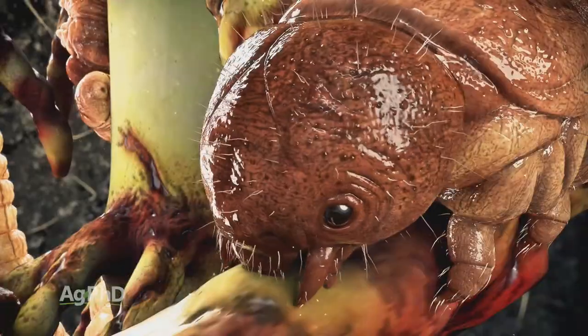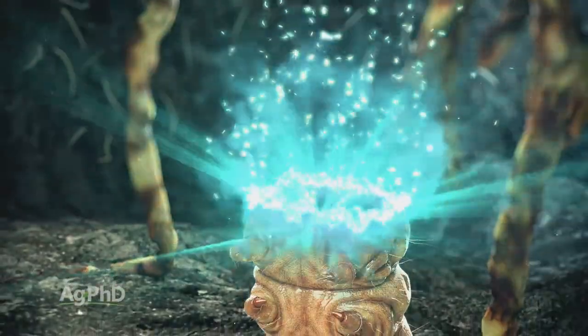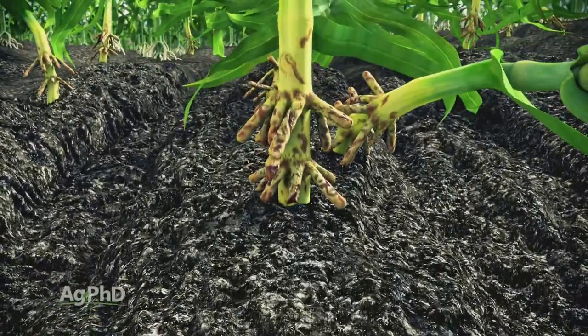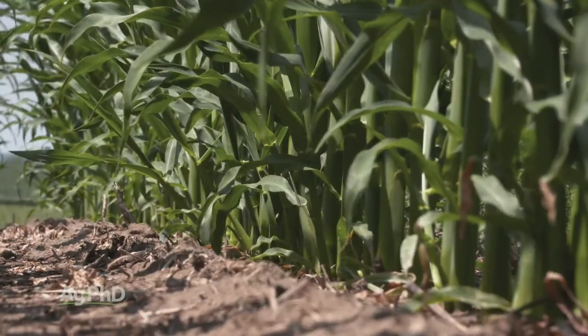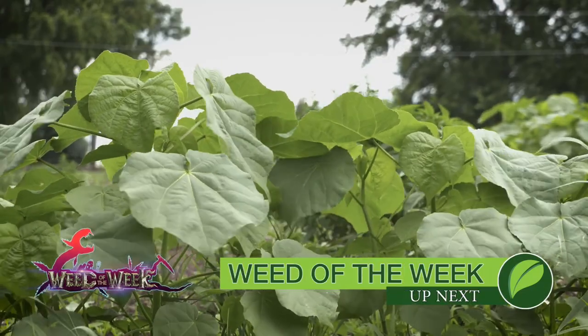Why are we talking about corn rootworms? You're going to see it in the yield data from plots across the country this year. There is a real impact on non-rootworm-traited hybrids, because a lot of these plots don't apply insecticide. SmartStax hybrids and hybrids where insecticide was applied really stood out in performance. Having good corn rootworm control is important to yield — but so is weed control, which we'll cover next.